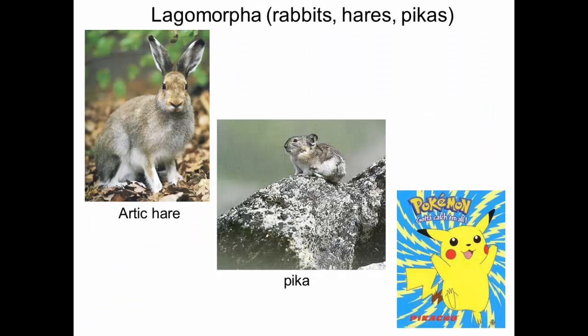The sister group to rodents are lagomorphs — rabbits, hares, and pikas. This is a pika. If you've ever wondered where Pikachu gets his name, 'chu' is a Japanese word for energy, and 'pika' comes from this animal — so he's basically like 'energy pika.' This group is sister to rodents.